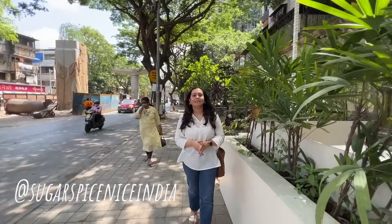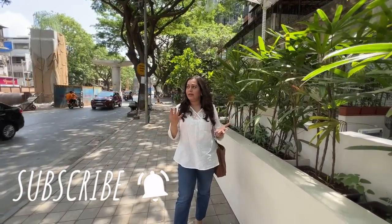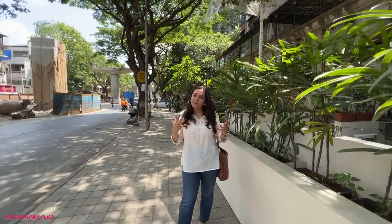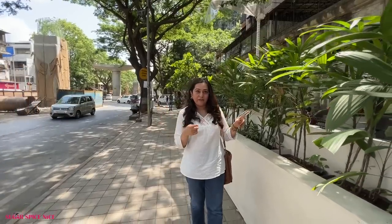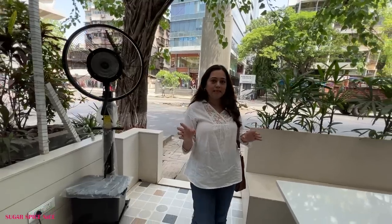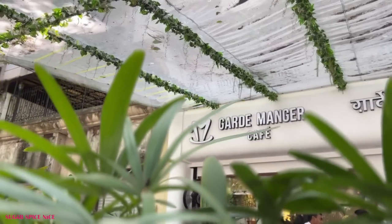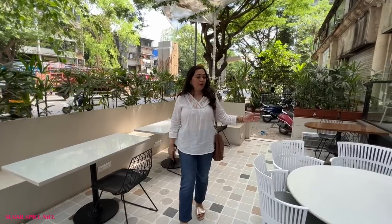Hi everyone and welcome to Sugar Spice Nice. My name is Shweta and welcome to a day in my life. The day is starting a little bit later but I thought I'll take you guys through a more interesting part of the day. Right now I'm actually heading for lunch and I've come to this cafe called Gare Manger Cafe — I just hope I'm pronouncing it correctly. The cafe has an outdoor and an indoor seating. The outdoor is nice but I don't think this is the perfect weather to sit outside, but I just thought I'll show you guys what it looks like.